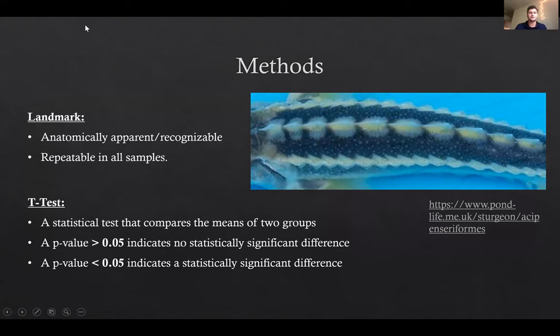Before I go into what I did, I want to establish some baseline definitions. In morphometrics, we use something called landmarks — these are anatomically apparent and recognizable places that can be repeated in all of our samples. We assign landmarks so that as we compare morphology, we can use them as reference points to track how morphology changes. Statistically, a t-test simply compares the two means of groups. A p-value below 0.05 indicates a statistical difference, whereas a larger p-value above that threshold does not.